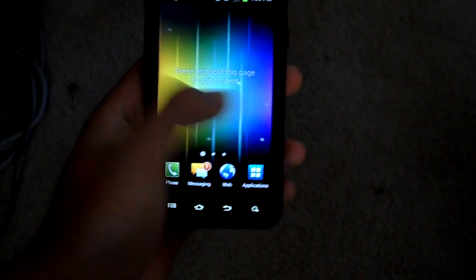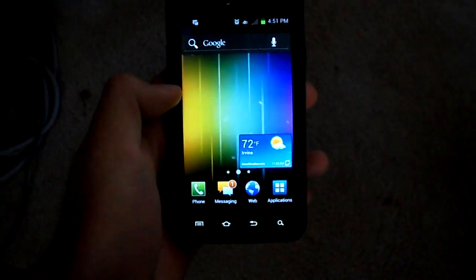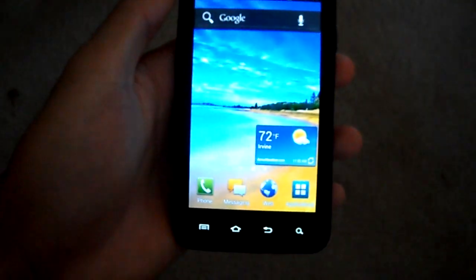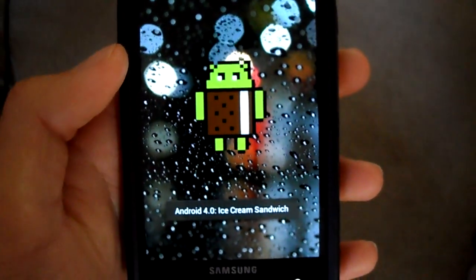Hello everyone, Tech Reviews here with the AT&T Samsung Galaxy S2 ICS update. Starting off, the lock screen has changed to the native ICS version, just like the Galaxy Nexus, and you can have the ICS easter egg here.